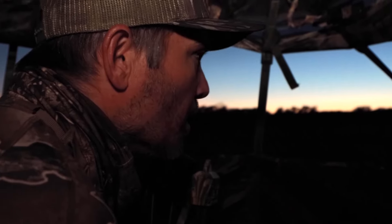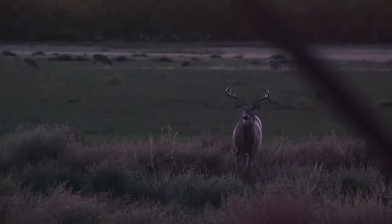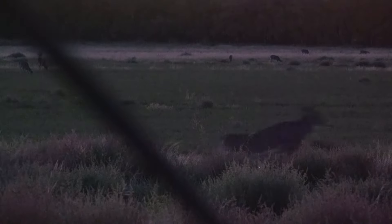Dude, we got him. I think it's him. It's a big wide one — big and mature, 30 yards. I put that Big N' J out there and he walked all the way across that field, the only deer, walked all the way across and came right to it. Unbelievable. That's awesome. Let's go get him.